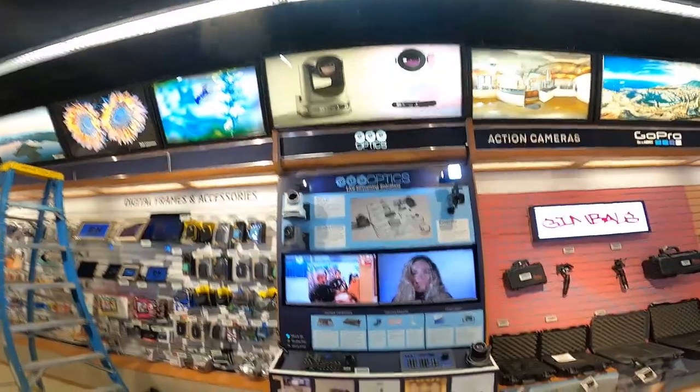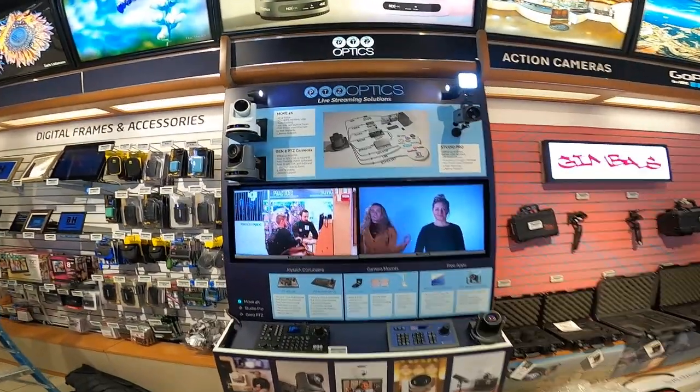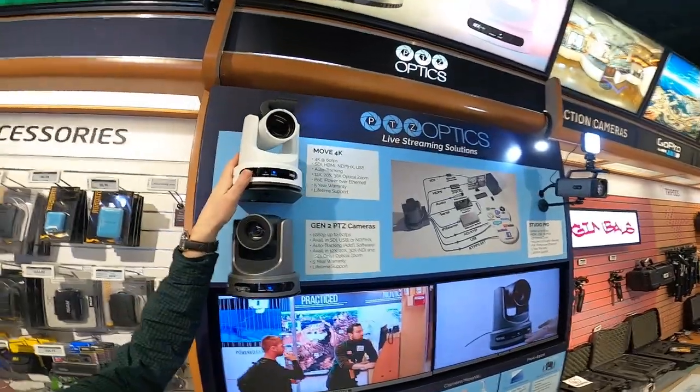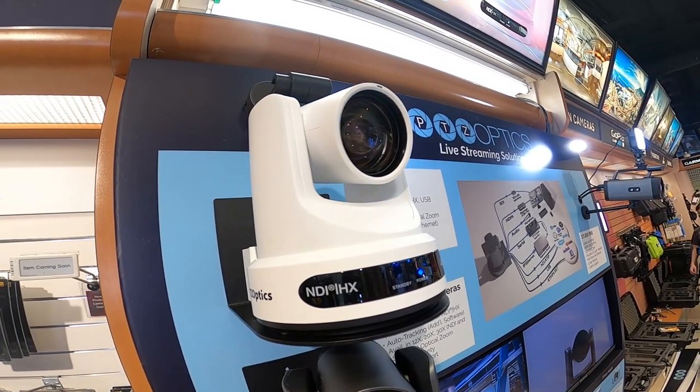Hey everybody, I cannot wait to show you our brand new in-store display at B&H Photo in New York City. If you have the chance to visit B&H Photo and you're coming into the store, check out the second floor in the Pro Video section where you can check out the brand new PTZOptics Move 4K cameras.